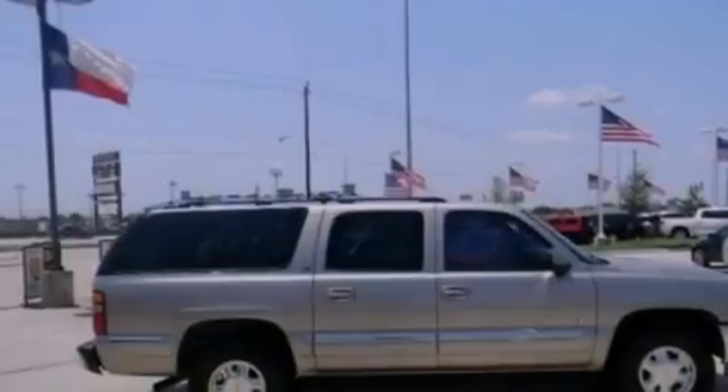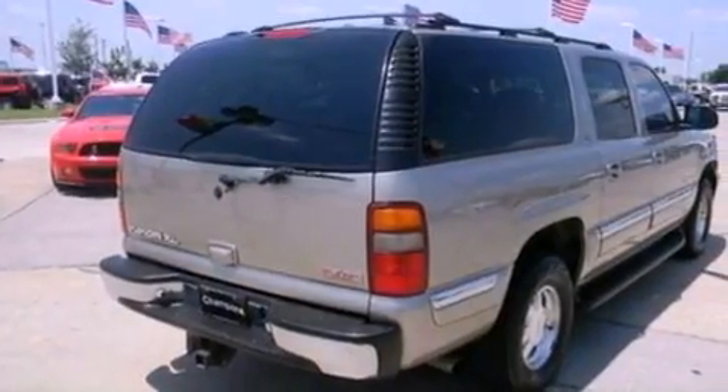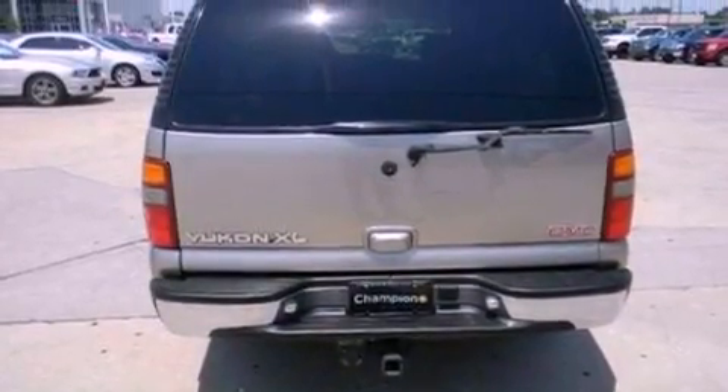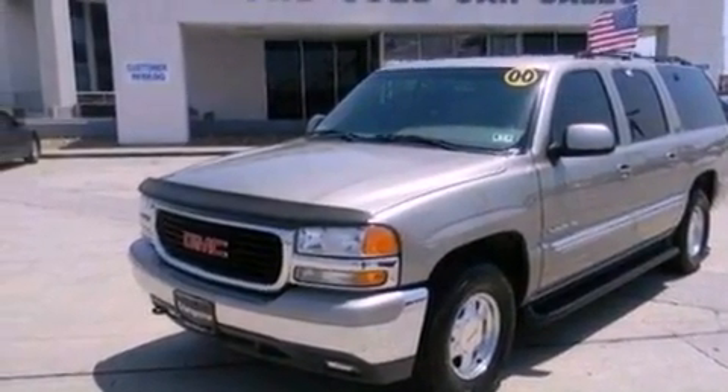All of the following features are included: a multi-link rear suspension, aluminum wheels, a leather-wrapped steering wheel, roof rails, dusk-sensing headlights, a passenger-side airbag, air conditioning, and 9 intelligently positioned speakers producing great sound quality throughout the cabin.